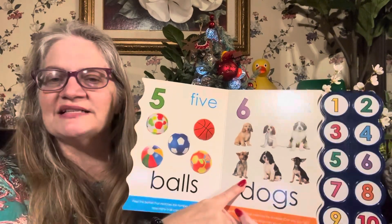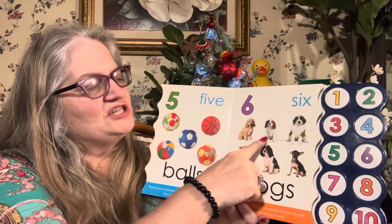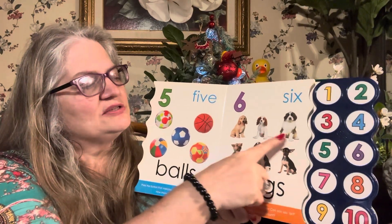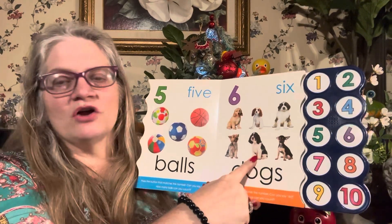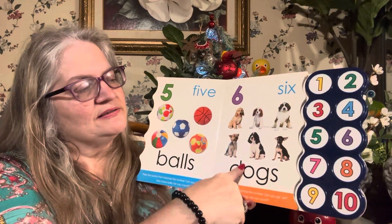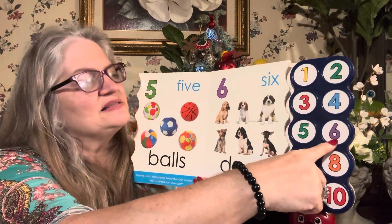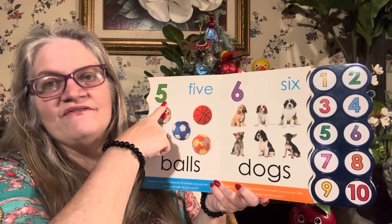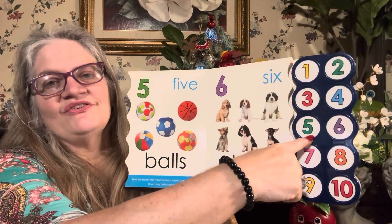How many dogs can you count? One, two, three, four, five, six. One dog, two dogs, three dogs, four dogs, five dogs, six dogs. Six! Six dogs. Match six. Six. Match five. Five. Good job.